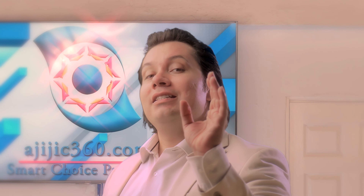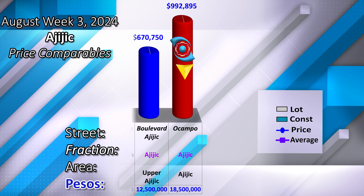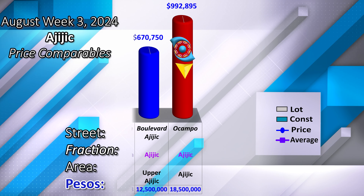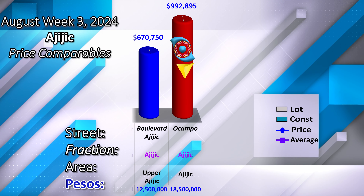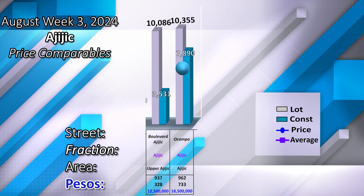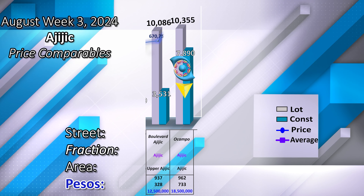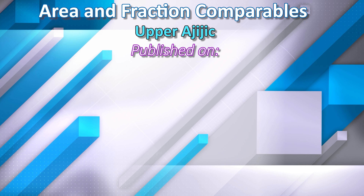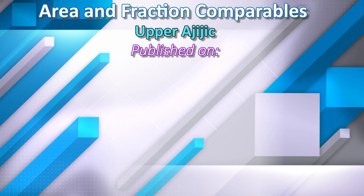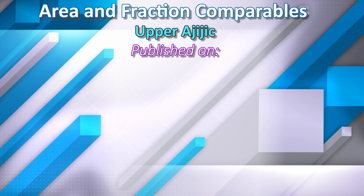The front building needs urgent costs in adapting, remodeling, or even tearing it down. The time and price comparables for this property are at the lower price Upper La Floresta commercial lot, comparing dimensions in land and construction. Find area and fraction comparables in the following weeks.